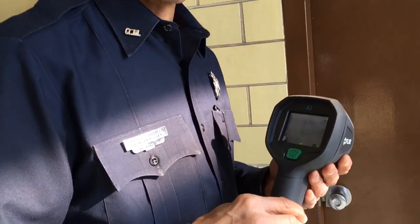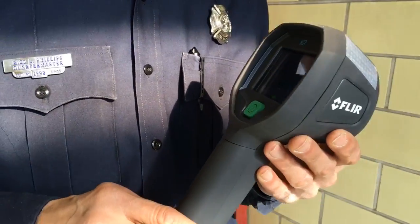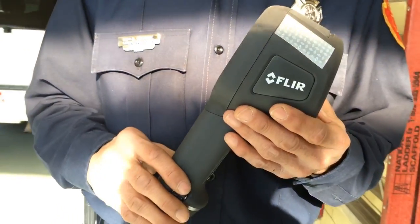Hi, the Flint Fire Department was able to secure a grant today from the 100 Club of Genesee, Lapeer and Shiawassee County, and the grant purpose for us is thermal imaging cameras.